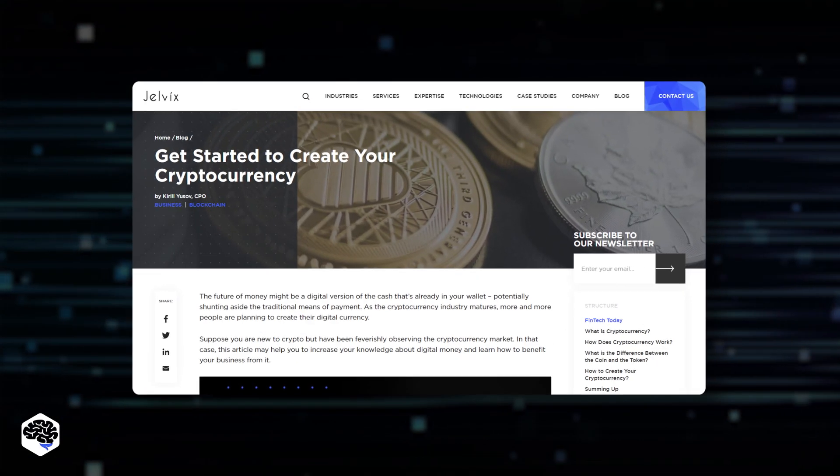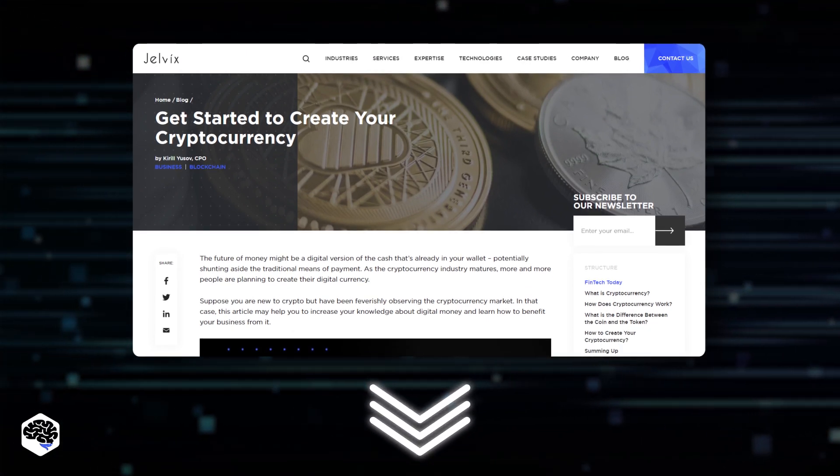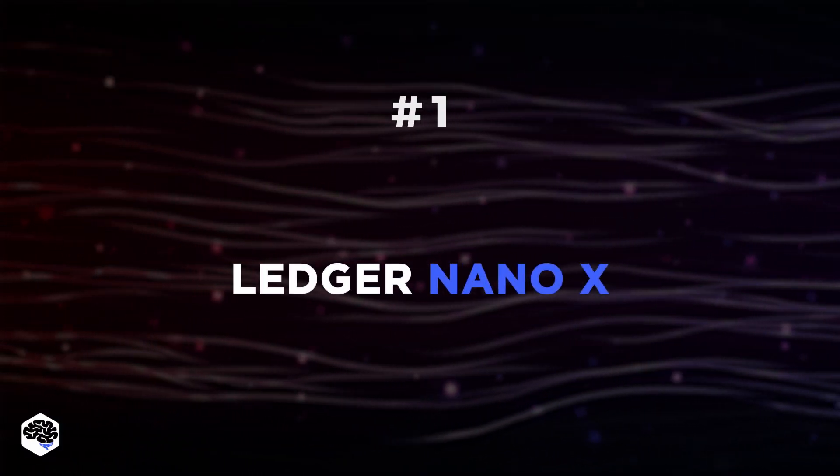To find out how to create a cryptocurrency for your business, click on the link in the description box below. Let's present our list of best hardware cryptocurrency wallets. Number 1: Ledger Nano X.